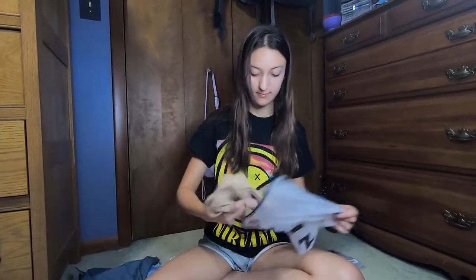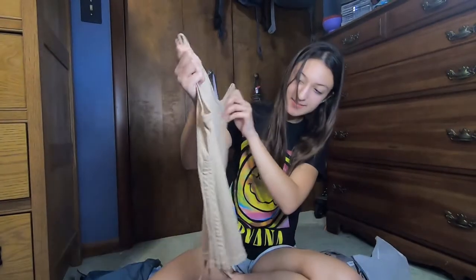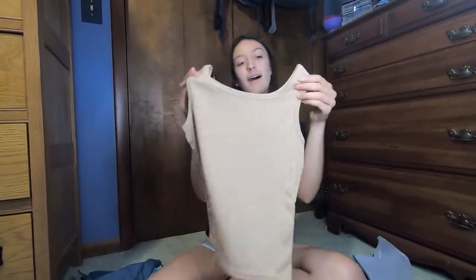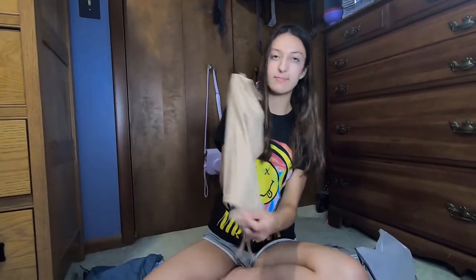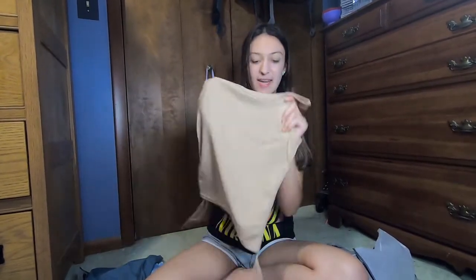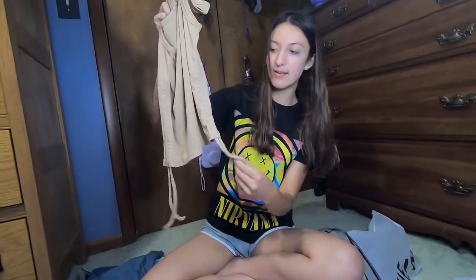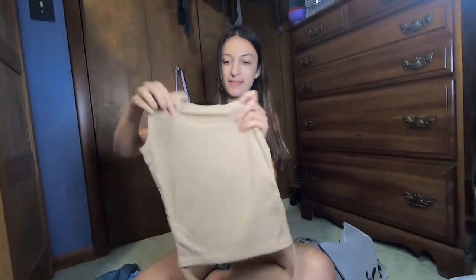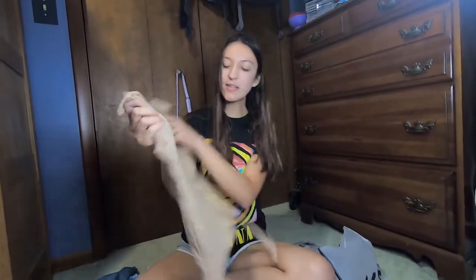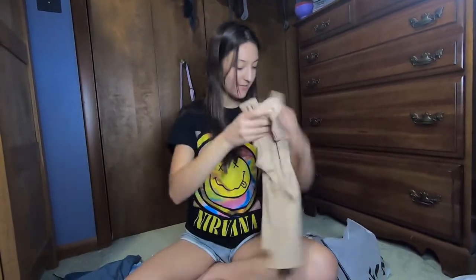Next is a top. It's just a plain beige tank top. It's got these little ties on the side, it kind of scrunches, and it's a little cropped once you tie the sides. But yeah, super cute.